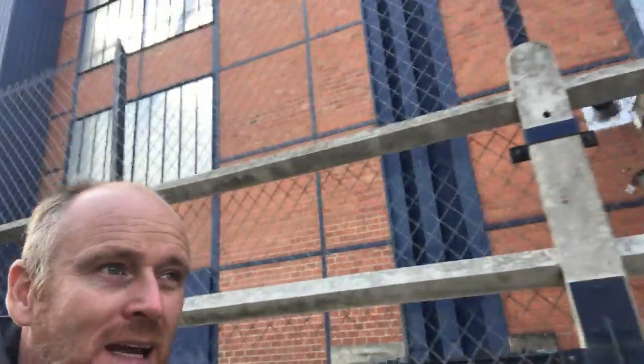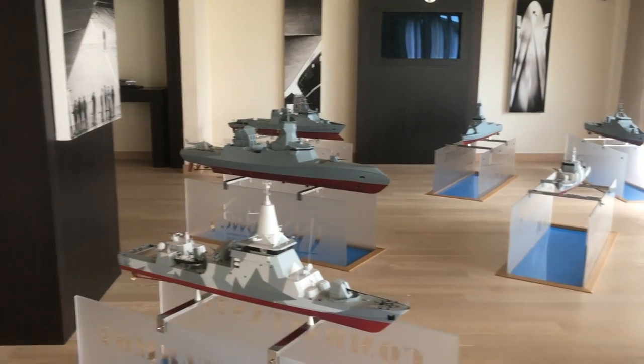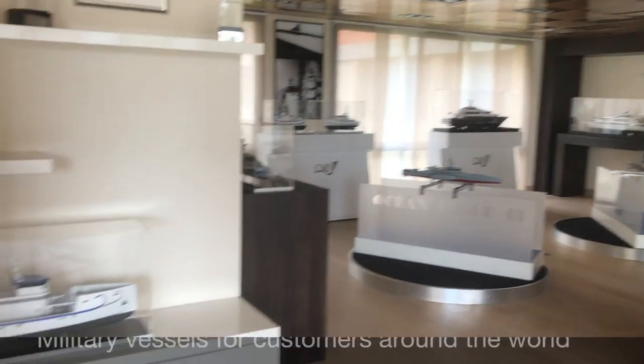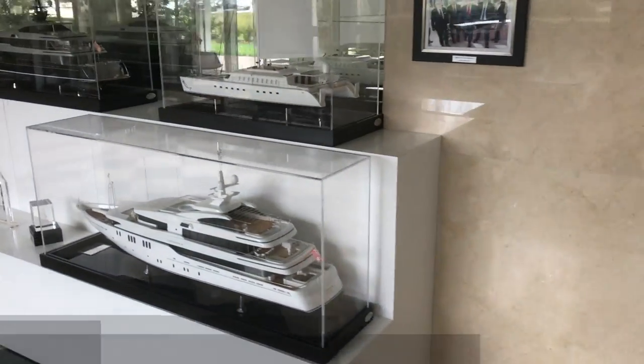Walking back out past CMN now — you get an idea of the enormous complex stretching all the way over there. They own all the land between here and the sea. I'm told that when this factory was originally built, the beach was right here — they used to make seaplanes that would come out of these factories and go straight into the ocean. Now there's about a thousand meters of reclaimed land. They're okay with me filming in the container and in the room with all the models, but because it's a military facility, you can't just wander around with a camera. Thierry and Fabian are looking after me today and have been fantastic.